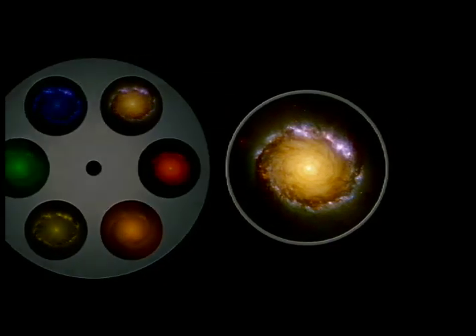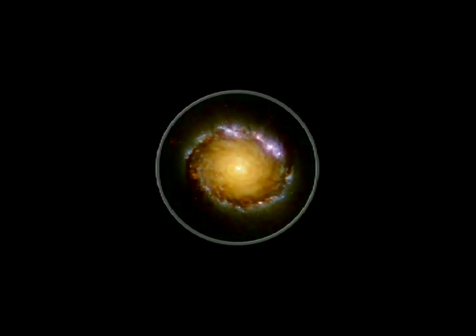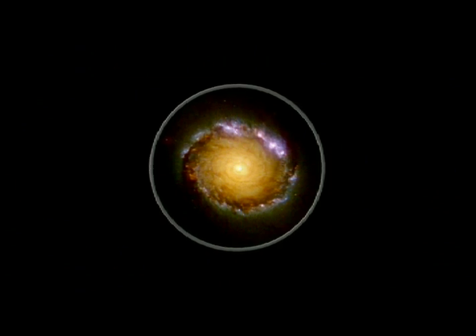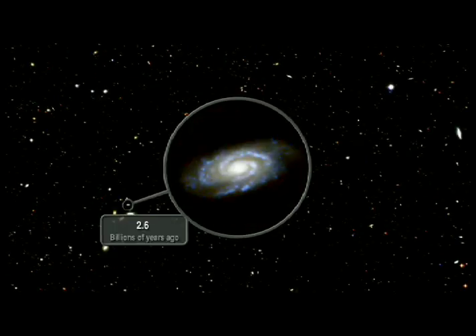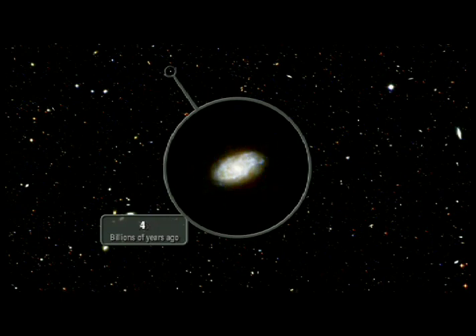A young protogalaxy in the early universe blazes brightly in the ultraviolet. This light travels for 13 billion years to reach us, by which time it is shifted into the red and near-infrared part of the spectrum, allowing astronomers to see galaxies in the early stages of evolution. The powerful new Cosmic Origins Spectrograph, COS, will investigate the gas between galaxies to learn more about its chemical composition and the early growth of stars in the universe.